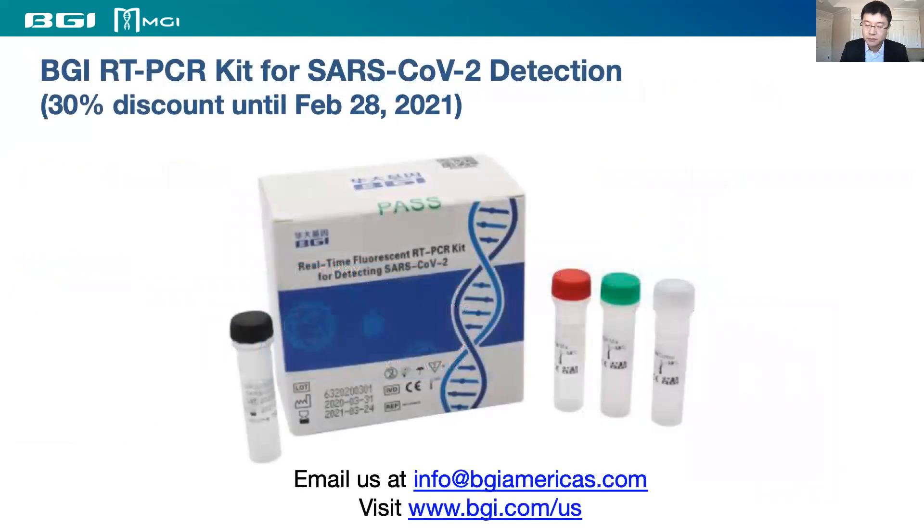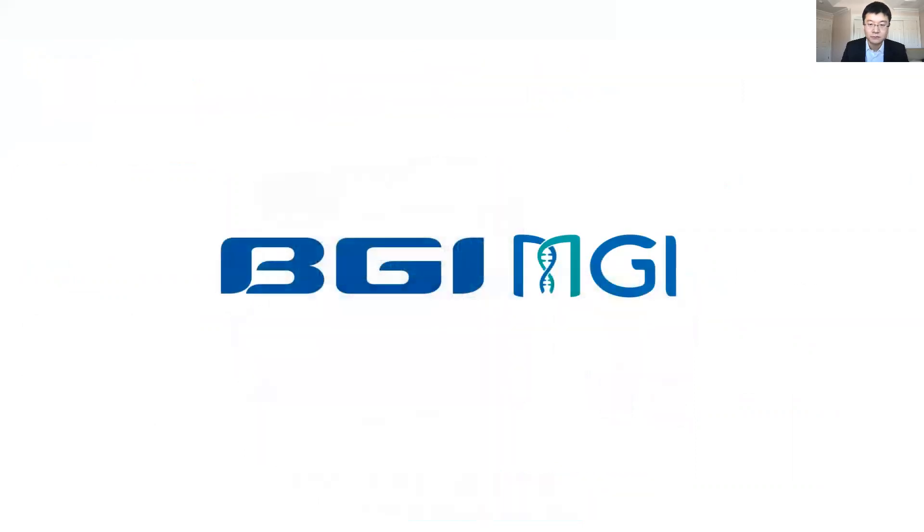BGI is running a promotion on our RT-PCR reagents, offering up to 30% discount to new customers. Feel free to contact us by email or visit our website. Thank you very much for your attention.